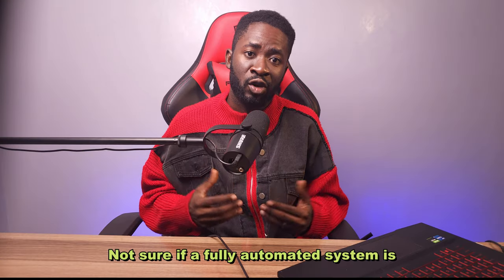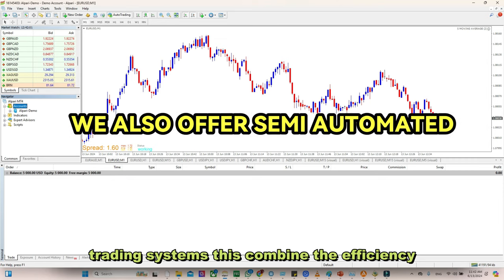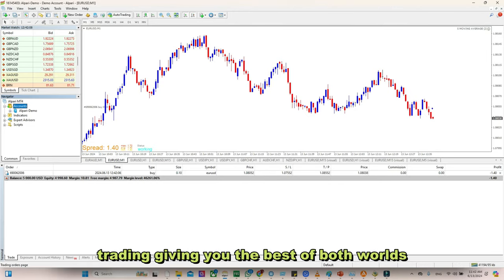Not sure if a fully automated system is right for you? We also offer semi-automated trading systems. These combine the efficiency of automation with the control of manual trading, giving you the best of both worlds.